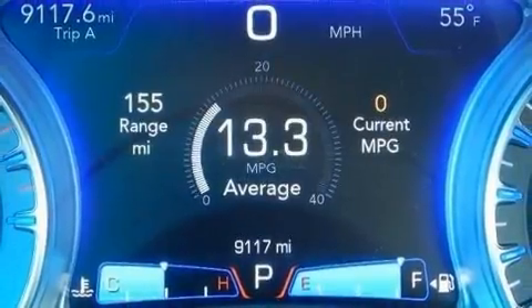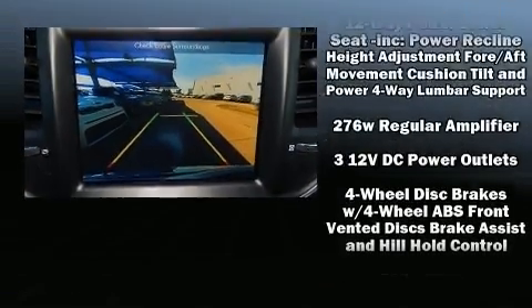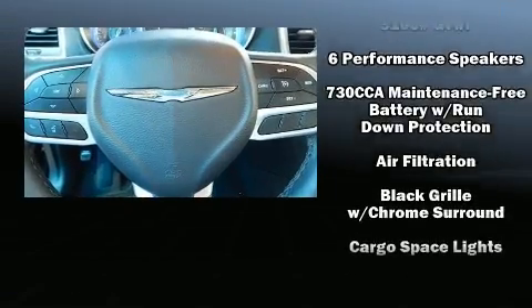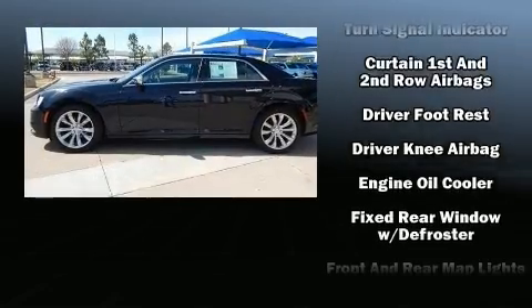Chrysler prioritized practicality, efficiency, and style by including one-touch window functionality, a built-in garage door transmitter, a trip computer, an automatic dimming rear-view mirror, automatic dimming door mirrors, and leather upholstery.